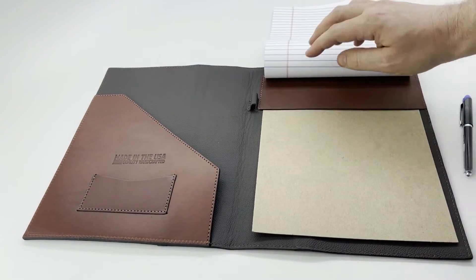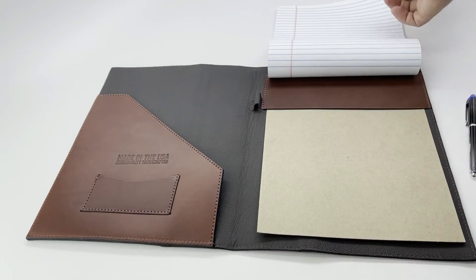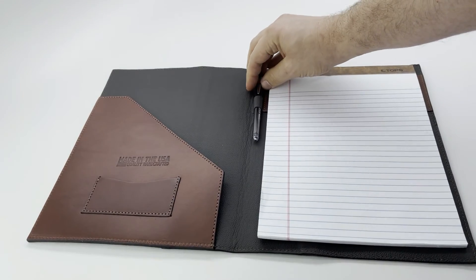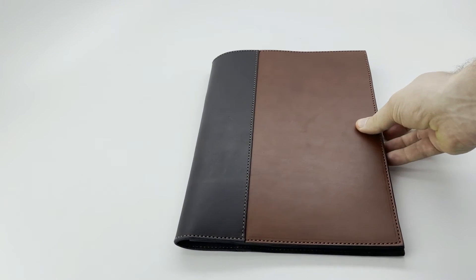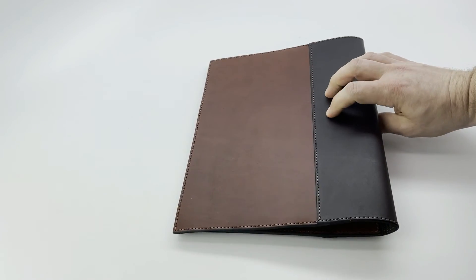There's a leather loop here to feed the paper in, and then it has a pen loop here. The front is two-tone, brown and medium brown on both sides.